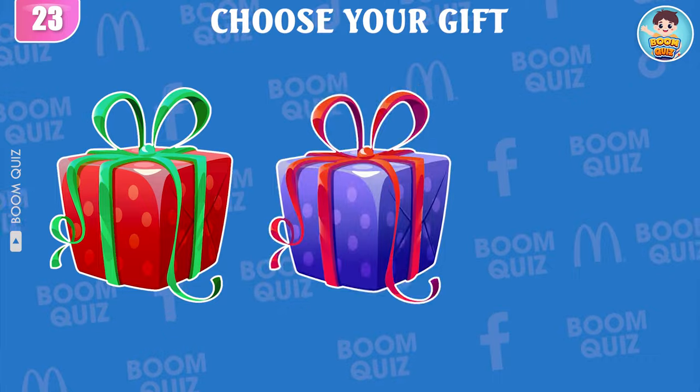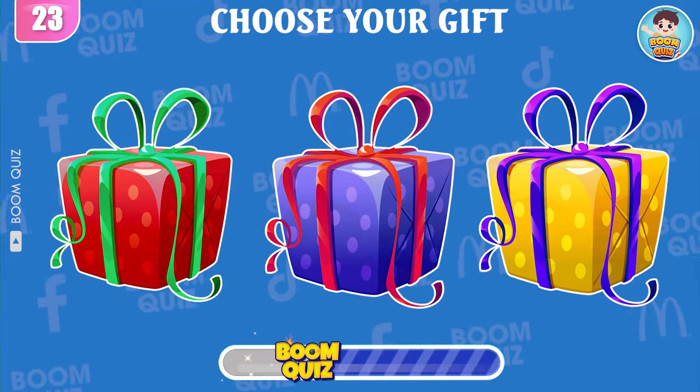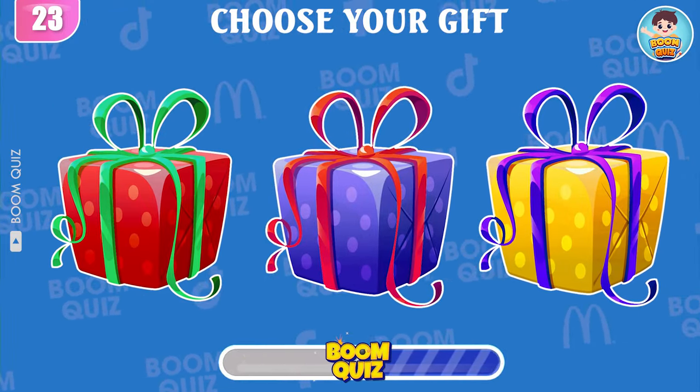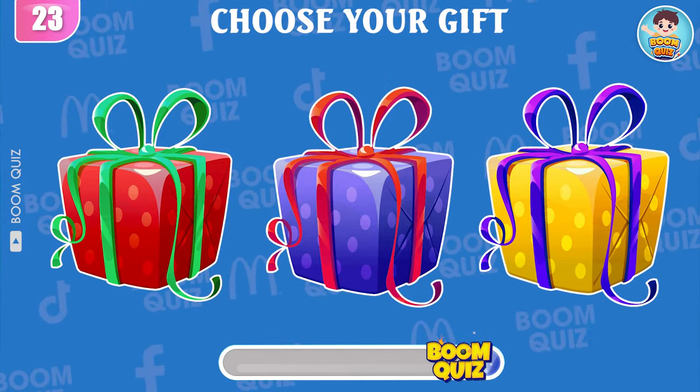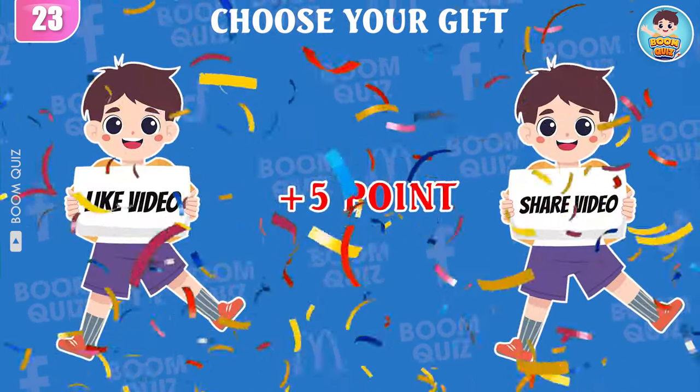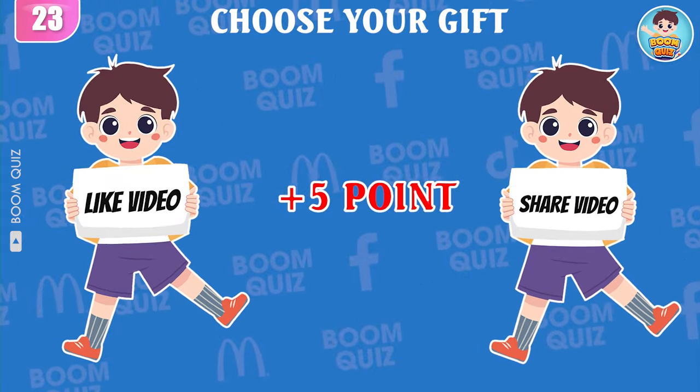Round 23 — choose your gift. Be honest and do the right thing with the gift you have chosen.